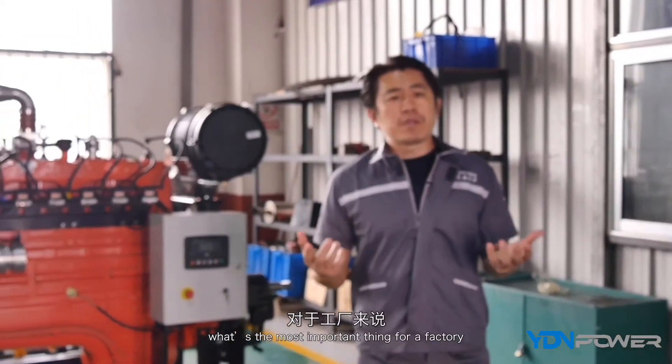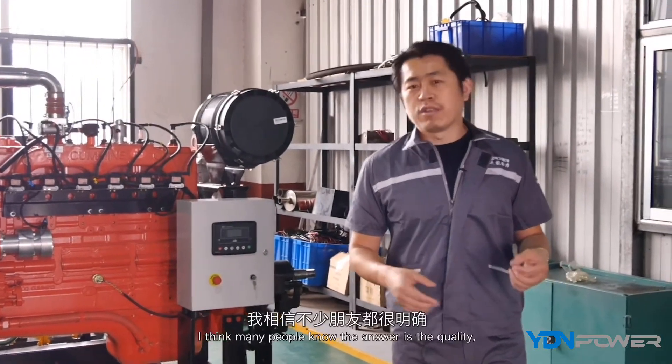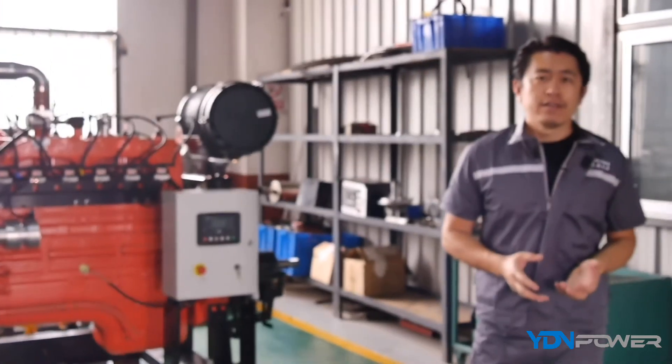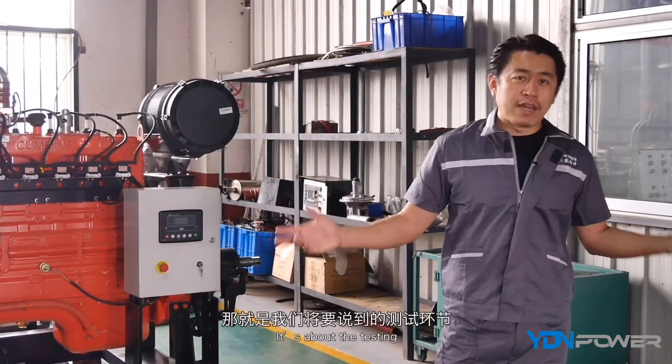I'd like to introduce our testing center. First, let me ask a question: what is the most important thing for a factory? Many people know the answer is quality. But how can we guarantee the quality? The answer is here — it's about the testing.